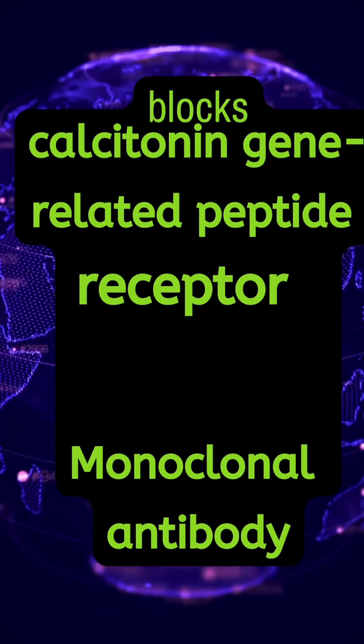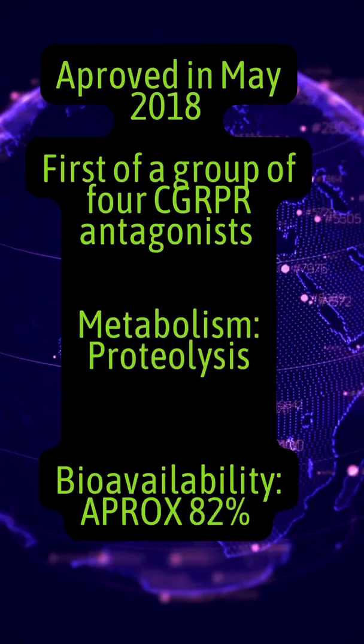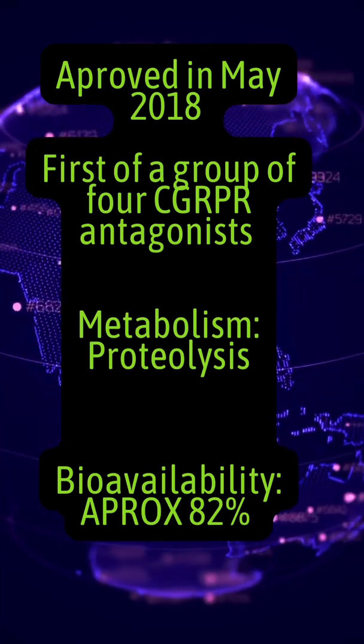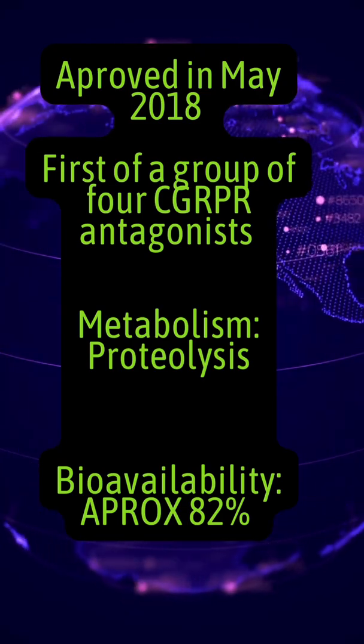It blocks calcitonin gene-related peptide receptors — a monoclonal antibody approved in May of 2018, and the first of its group. It is metabolized by proteolysis with bioavailability at 82%.